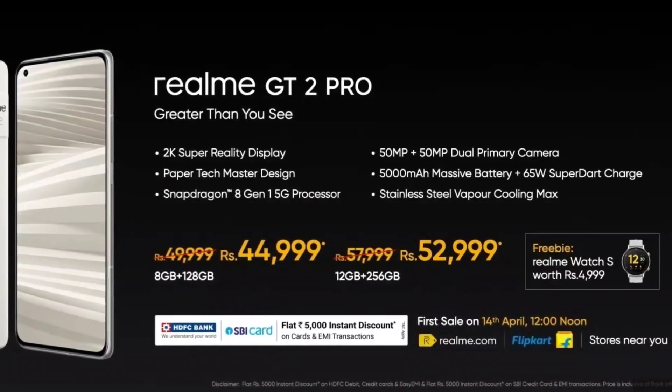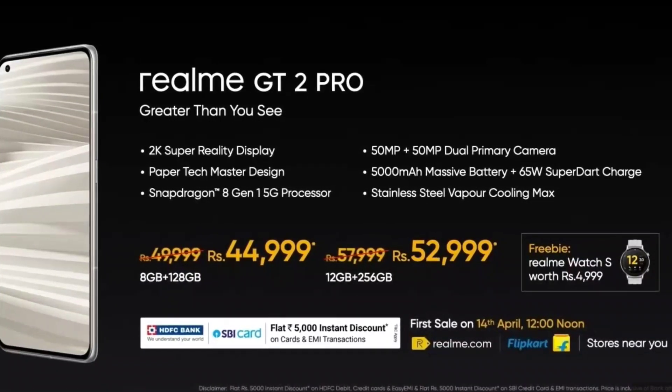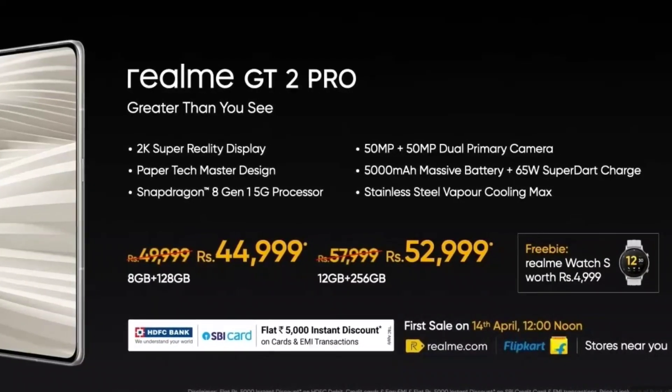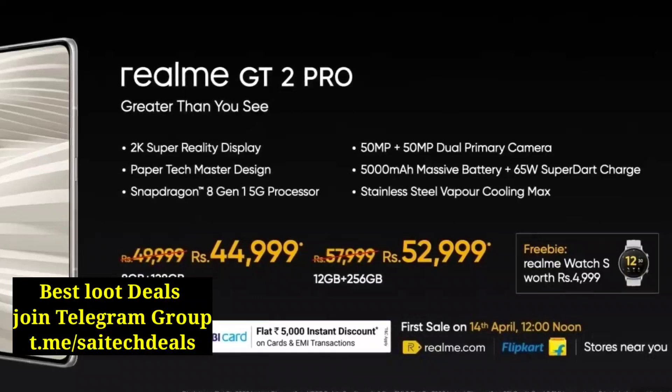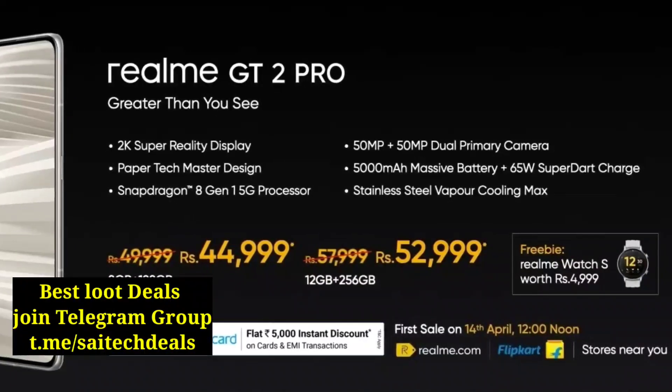Let me know in the comments what are your thoughts on the Realme GT 2 Pro, which has a 5,000 mAh battery, 65W fast charging support, and a 2K resolution display. It also features a paper-like design with premium build quality.